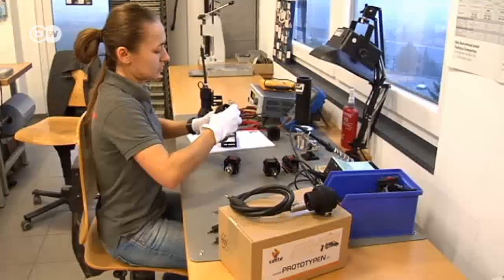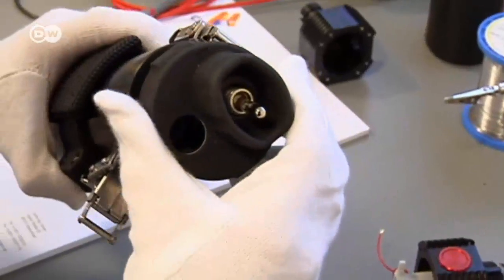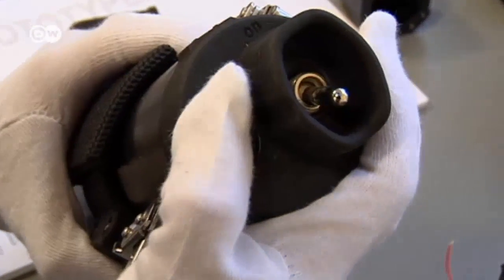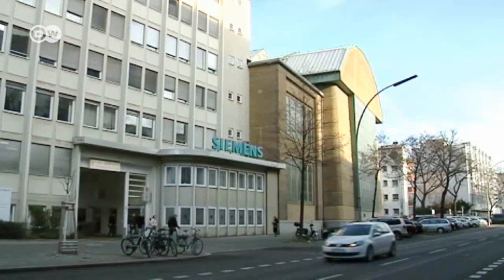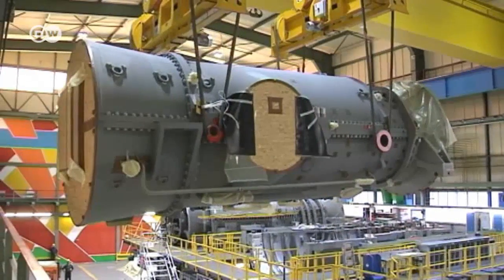But only a small number of torches are being produced. When it comes to the large-scale series production used in the automotive industry or in aircraft construction, things aren't so easy. In major industries, it's quite a long process getting new materials approved. The materials used for injection molds or other conventional forms of manufacturing can't always be used in the same way for 3D printing. As a result, the new technology has been slow to catch on in industry.